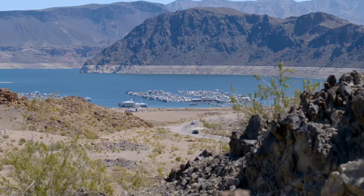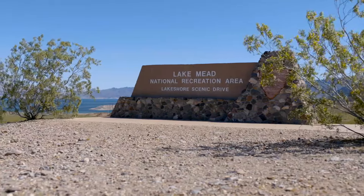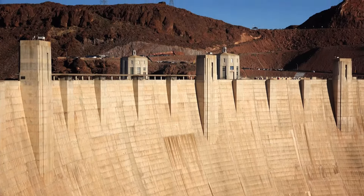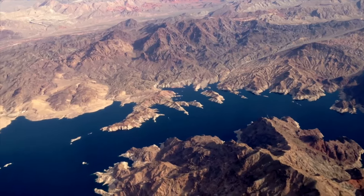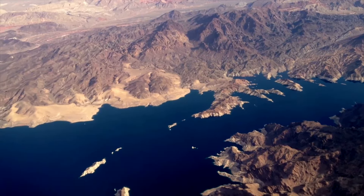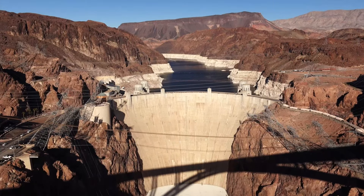Lake Mead is a 1.5 million acre National Park Service unit — it was the first national recreation area established in 1964. It's a hydroelectric plant and provides about 90% of the drinking water for Las Vegas. Designed primarily as a flood control mechanism and reservoir, Lake Mead's existence has been fundamental to the historical growth of the surrounding urban areas. But that's not our story.